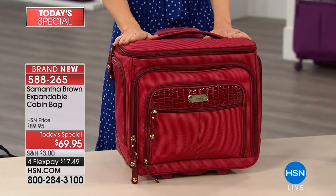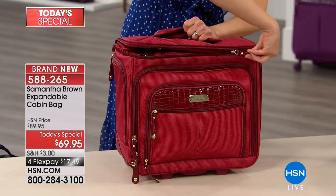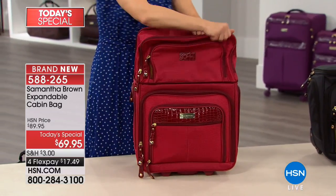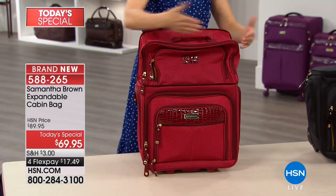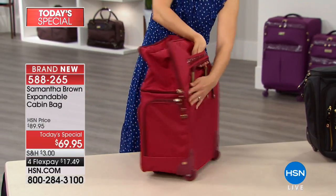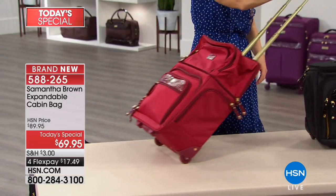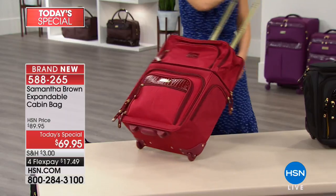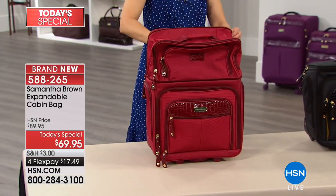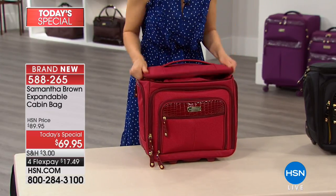With about 200,000 pieces of luggage sold just here at HSN, Samantha Brown has done it again. She's giving you not one bag today — it's a bag that's a magic trick. It turns into a second bag because when we're traveling and on the go, in so many instances we need two different size bags, and you can have that in an instant. Yet it has so many upgraded features that you don't find in a bag at this price, and it's absolutely stunning with that croco embossed detail.